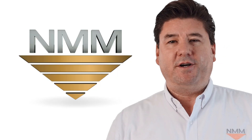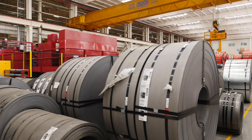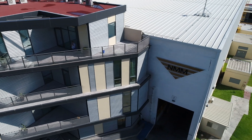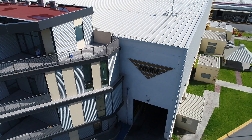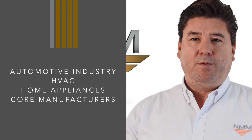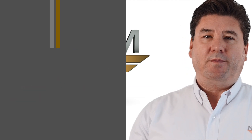With over 30 business units and counting, National Material has become one of the largest steel suppliers in America. As one of the largest steel service centers in Mexico, we serve the automotive industry, HVAC, home appliances, and core manufacturers throughout Mexico.